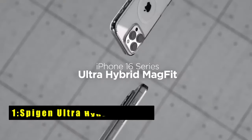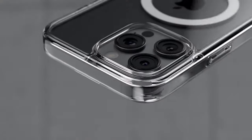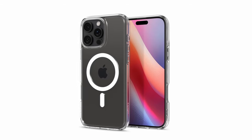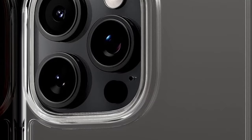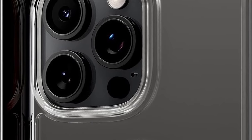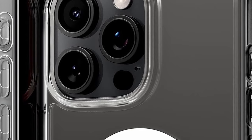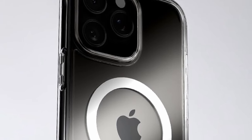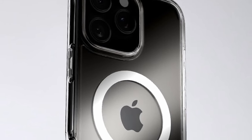Now moving to number 1 is SpyGen Ultra Hybrid Mag Fit. The SpyGen Ultra Hybrid Mag Fit case offers a sleek and durable solution for your iPhone 16 with MagSafe compatibility. Its crystal clear design showcases your phone's original look, while the built-in magnetic ring ensures secure attachment to MagSafe accessories. The combination of a flexible TPU bumper and a hard PC back delivers slim yet robust protection. Air cushion technology on all corners provides effective shock absorption, and the raised bezels protect both the screen and camera from flat surfaces. With precise cutouts and pronounced buttons, it maintains easy accessibility and responsive controls — the perfect balance between style, protection, and functionality.